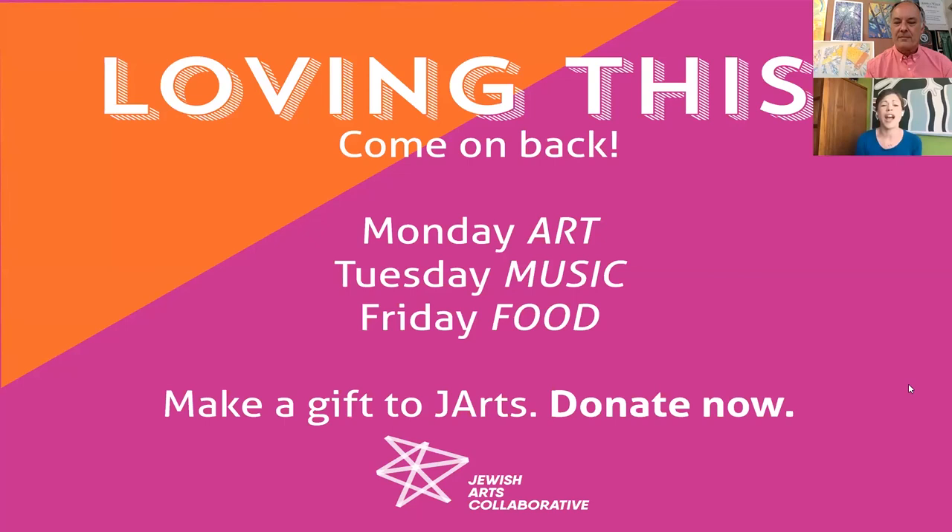Thank you so much, Josh. This was really fascinating, and I think we probably have a lot more to talk about in another segment. Before you go, I just need to remind you that tomorrow night, June 16th at 7 p.m., we'll have J-Live Music with Cantor Jody Blankstein, who has an absolutely gorgeous voice. On Friday, June 26th at 4 p.m., we are doing J-Live Food with Chef Noah Klickstein of Peregrine. And on Monday, June 29th at 12 p.m., we have another mosaic artist, Cecilia Kremer — so come back so that we can compare techniques and talk.